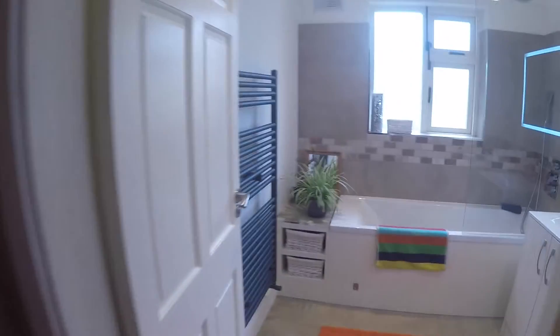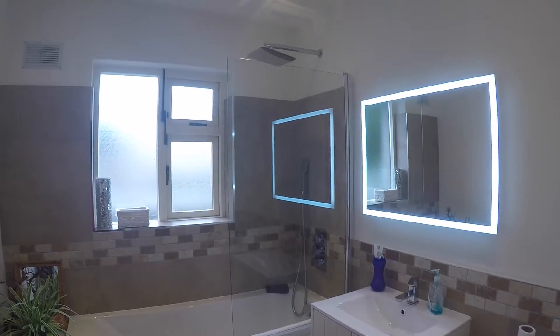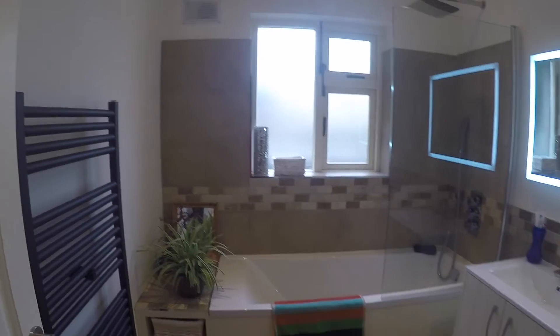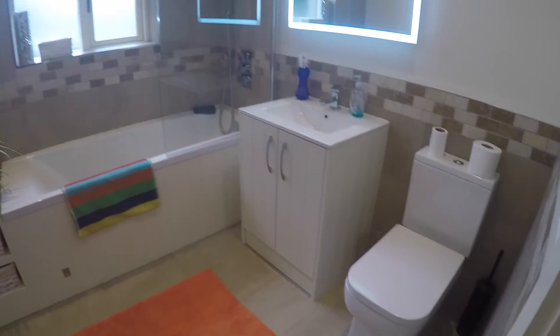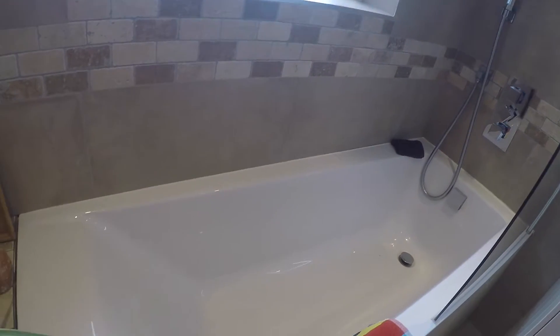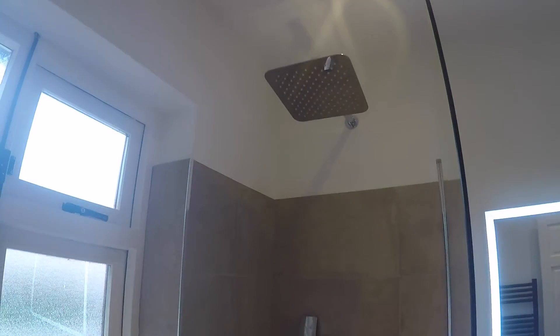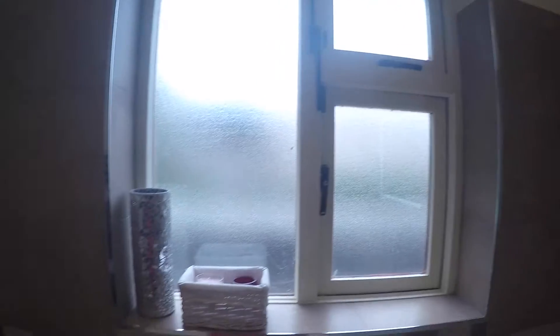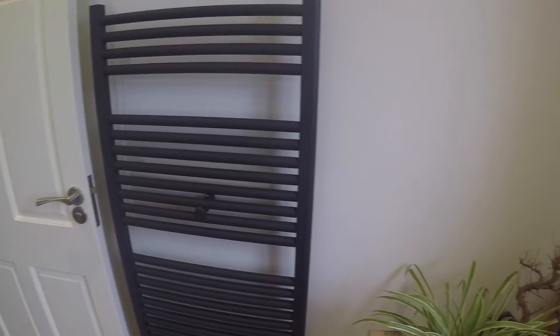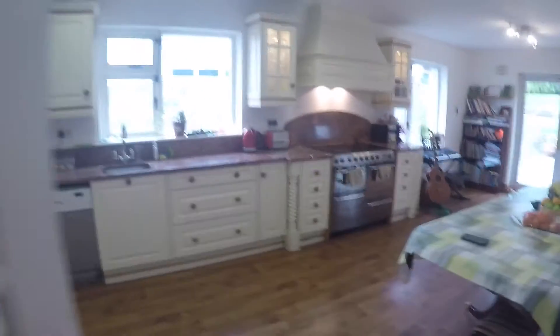Here to your left you will find the bathroom. You've got your toilet and sink, a bath and shower, and heating inside the bathroom right here. And here at the end of the hall to your left you will find the kitchen, which is what we're going to look at next.